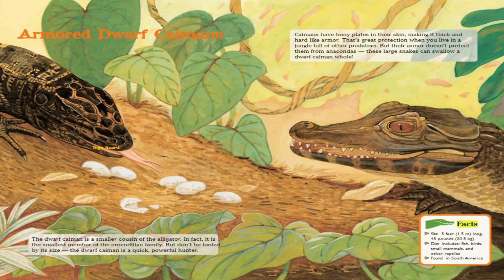Facts. Size: 5 feet long, 45 pounds. Diet includes fish, birds, small mammals, and other reptiles. Found in South America.